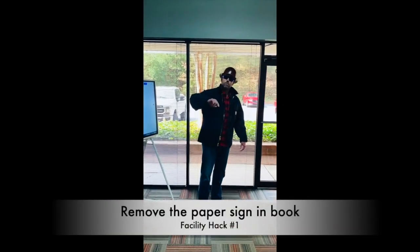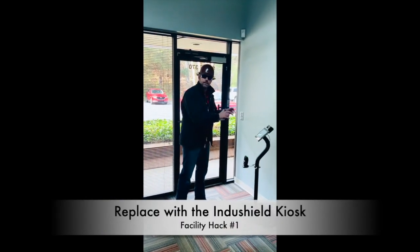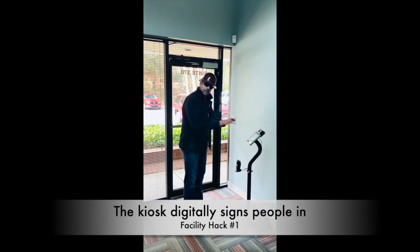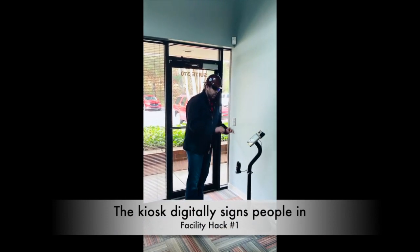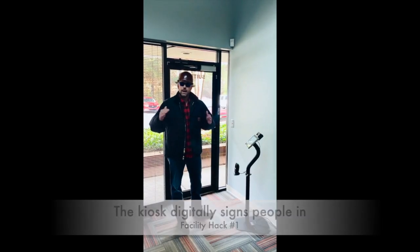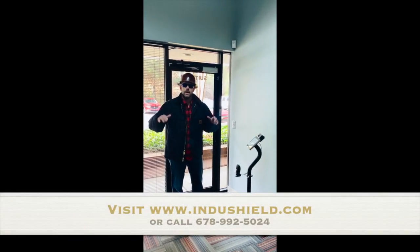What we're going to talk about is removing that paper sign-in book with a digital tablet-based kiosk designed for industrial facilities. This tablet-based kiosk quickly signs people in and out and ultimately gives facility management a very easy way to report on who's in the building at all times.